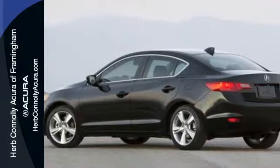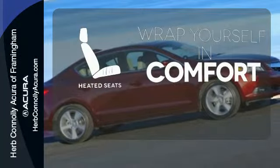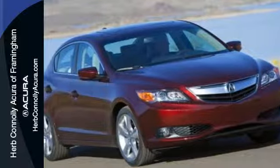You'll also love the supple leather upholstery and power moonroof. Ward off the chills with heated seats. It was built to impress. Settle into this Acura ILX today.